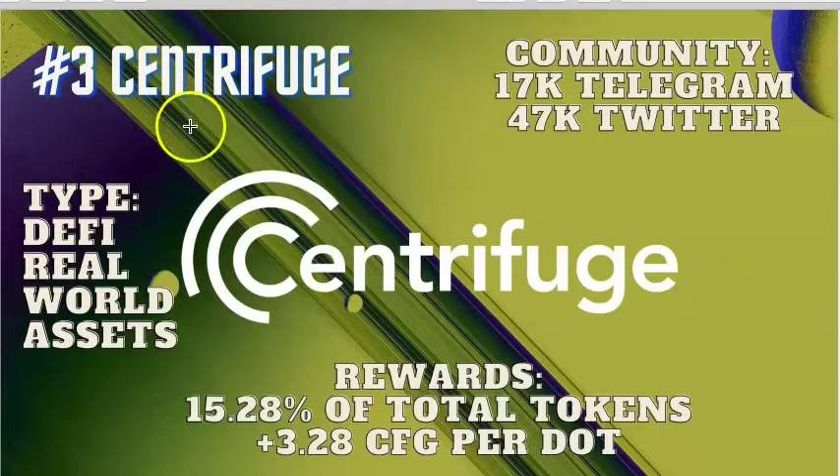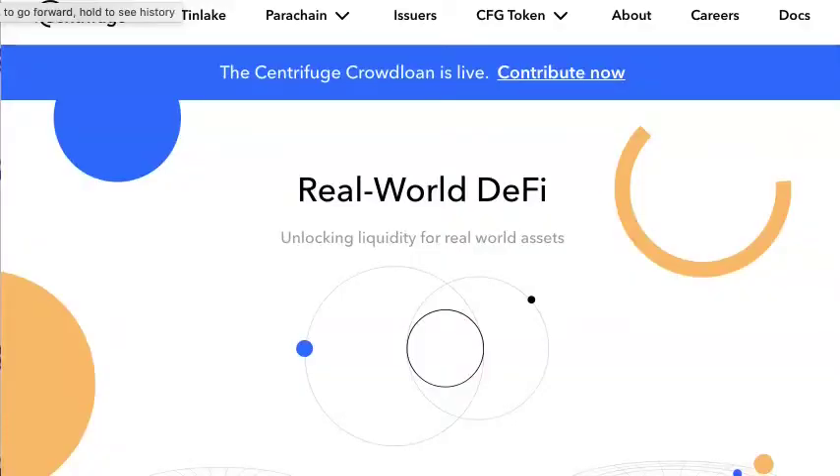Currently in third place is Centrifuge. Centrifuge is DeFi for real-world assets. They're putting up over 15% of their total token supply, meaning you'll get over 3 CFG per DOT contributed. The community is strong with 47,000 Twitter followers and 17,000 on Telegram. At the time of this video they're in third place because the community has contributed 1.59 million DOT. The vesting period is 80% vested over the 96 weeks, meaning 20% is available immediately. Centrifuge chain is a gateway for real-world assets to the blockchain multiverse. The vision is a large ecosystem of many connected blockchains where dApps on Ethereum could use data from other chains, value could move freely, and Centrifuge chain can enable off-chain assets to access financing through DeFi.